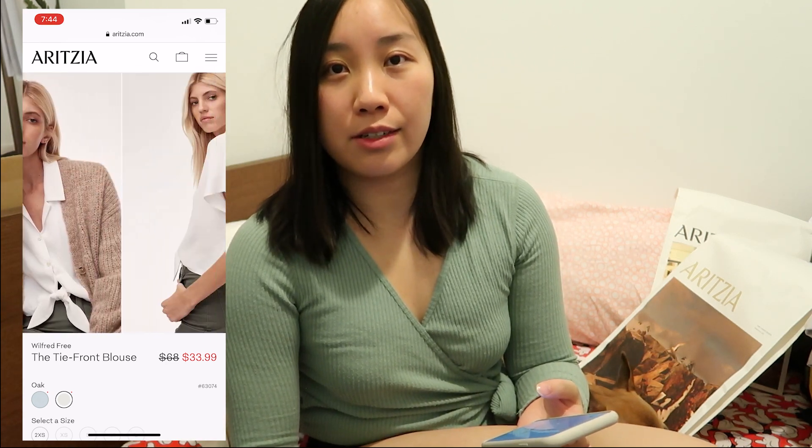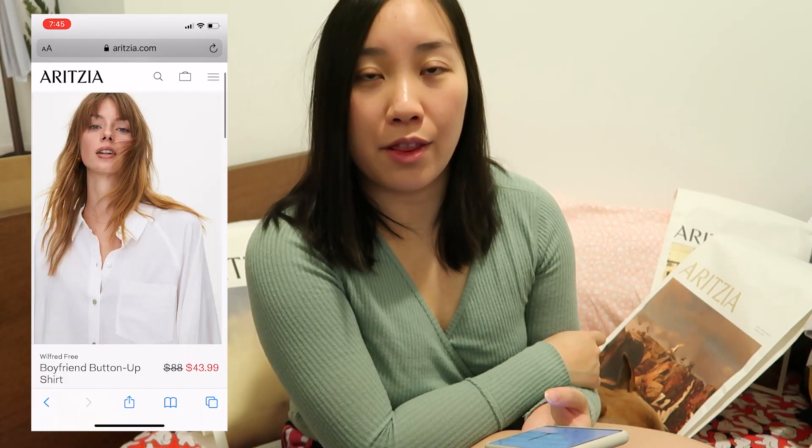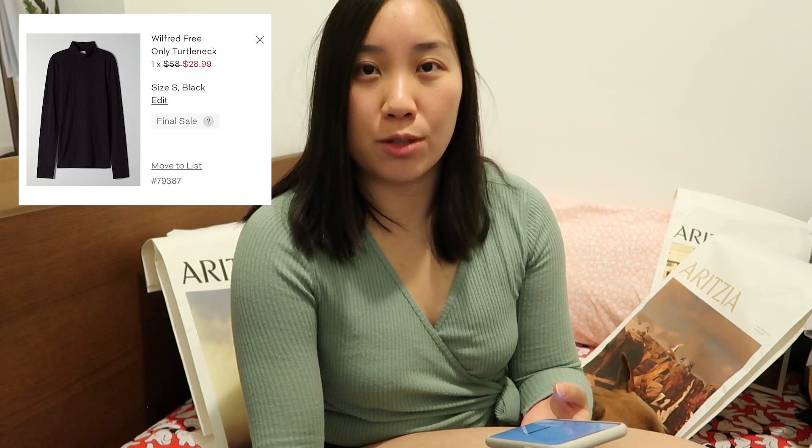Since I didn't receive these items yet I still want to mention them because when I post this today you might be able to get them at a discounted price. The first item is the Wilfrid Free Tie Front Blouse in Dew Blue — they also have a white color. Another item for my friend was the Wilfrid Free Boyfriend Button Up — it's an oversized work shirt you can wear with leggings, tucked into a skirt, and so many other ways. I also got the Group by Babaton Camino Dress, which is a turtleneck sweater dress, and lastly the Wilfrid Free Only Turtleneck, which is more of a t-shirt material.